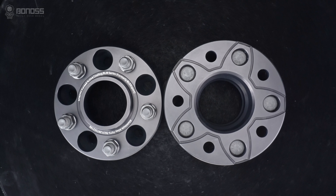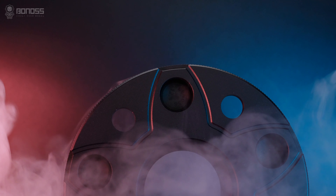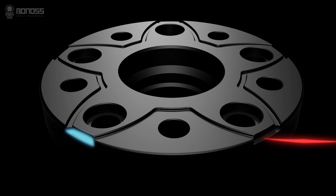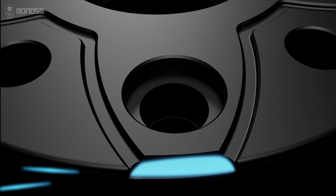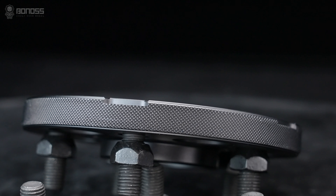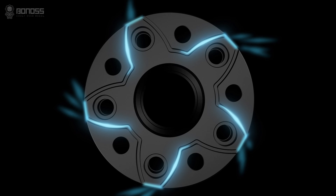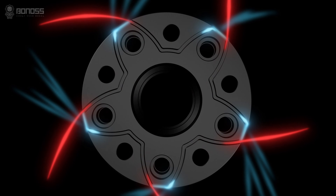Bonus aftermarket wheel spacers are designed with heat dissipation grooves to make brake cooling better, distributed in a petal shape. These grooves allow external cold air to flow continuously inside the wheel spacer when it rotates, taking away heat and actively dissipating heat for the braking system. There are small notches distributed on the corners of the wheel spacers, which access air collectors that tremendously energize the airflow, enhancing the heat dissipation effect and improving load safety.